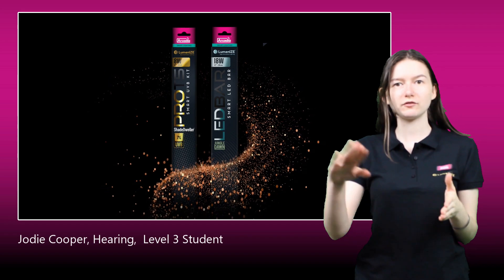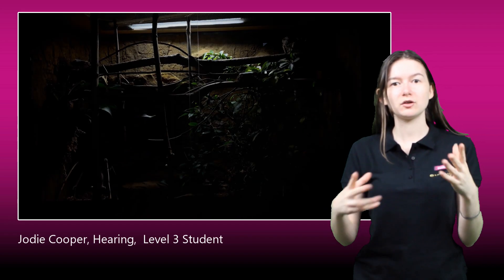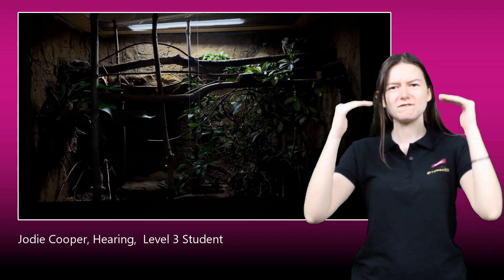Introducing Luminize by Arcadia Reptile, a groundbreaking advancement in reptile lighting technology.